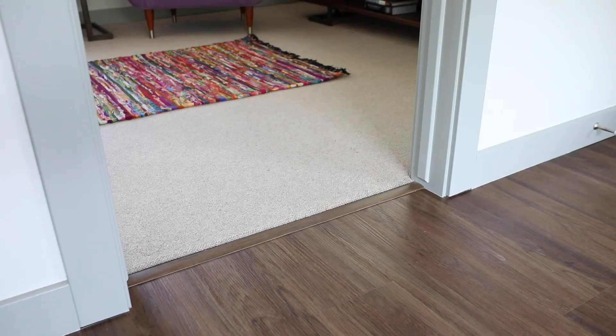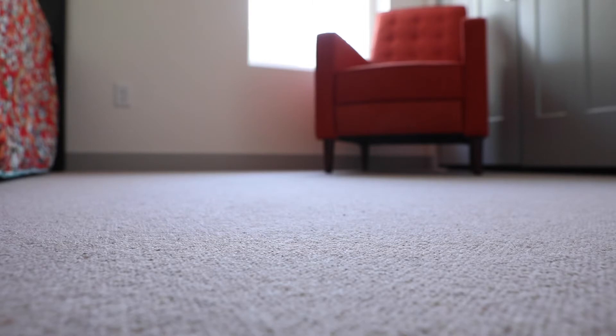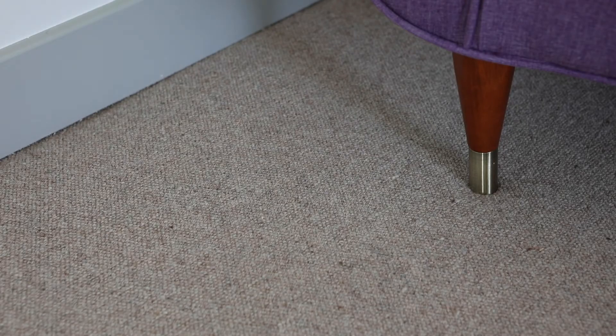The carpet in the bedrooms is wool carpet. This is a Godfrey Hirst affordable wool. It comes in at about four dollars and fifty cents a square foot. Wool will last twice as long as a traditional nylon or polyester carpet.